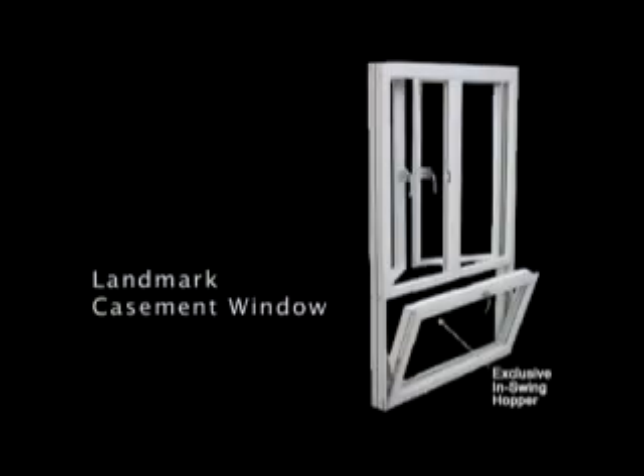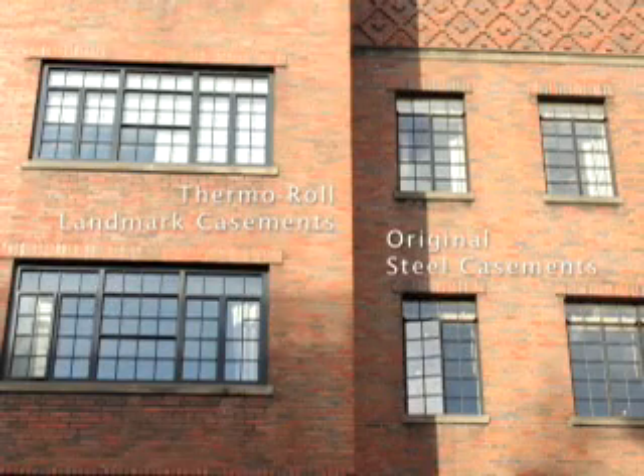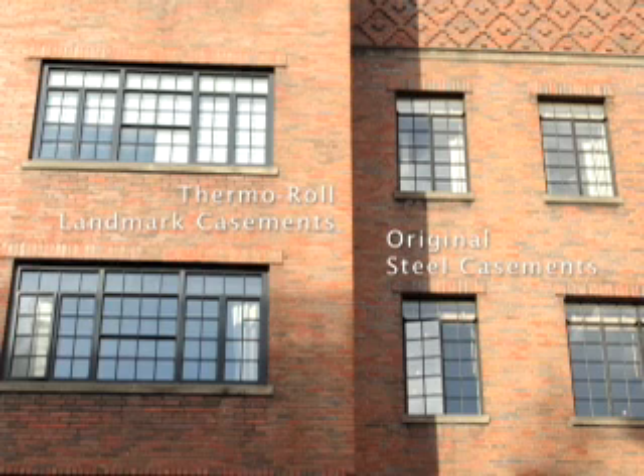In addition to tilt and turn windows, Thermal Roll manufactures a landmark casement window made in the classic narrow sightline image of the historic steel casement window shown at left, designed to meet local and national historic commission standards for authenticity of design. For additional ventilation, premium line landmark casement windows can be ordered with an easy-clean projected window at the bottom.